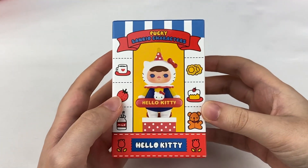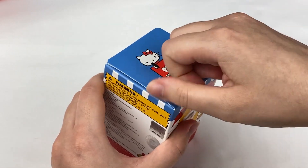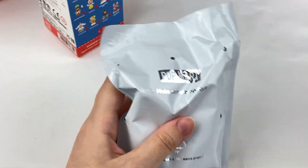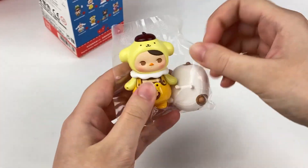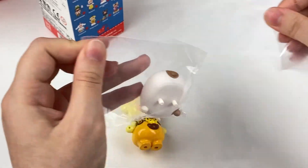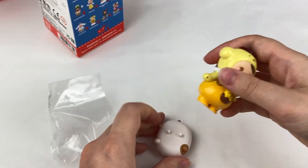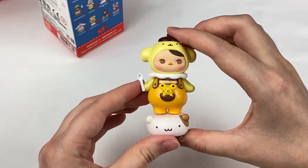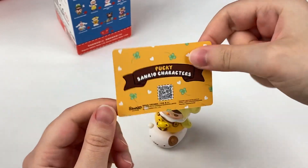So in the last two boxes we could either have Keroppi, Pompom Purin, or the secret. One, two, three — oh, we have Pompom Purin! This one is adorable too — it's also a glossy paint finish. Here's the stand — it says Pompom Purin on the bottom there, and it also comes with a little spoon which can fit in the hand. That is adorable! Here is the front of the card and there's the back.